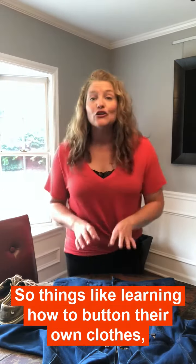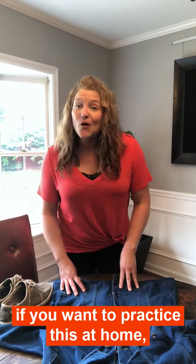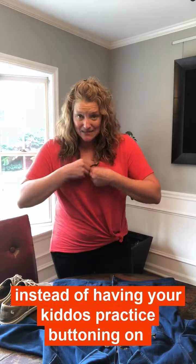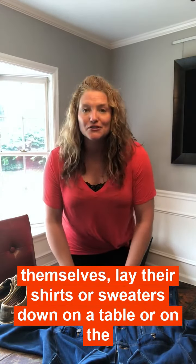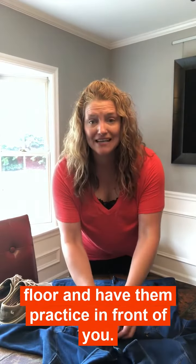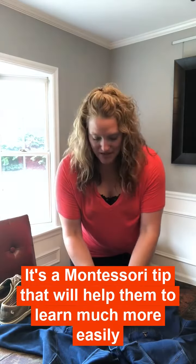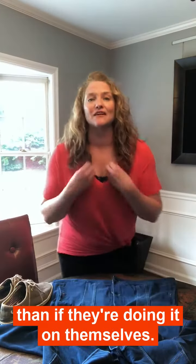So things like learning how to button their own clothes. If you want to practice this at home, instead of having your kiddos practice buttoning on themselves, lay their shirts or sweaters down on a table or on the floor and have them practice in front of you. It's a Montessori tip that will help them learn much more easily than if they're doing it on themselves.